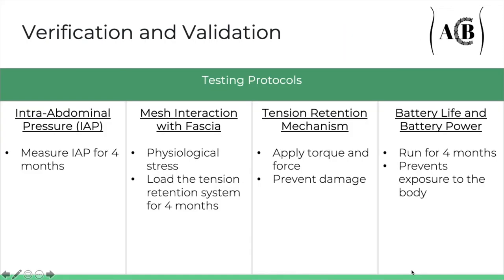With the prototype at hand, we devised four testing protocols. First, intra-abdominal pressure: can we accurately measure the IAP over the course of 4 months and detect small sensible changes in pressure? Two, mesh interaction with fascia: can we withstand the physiological stress conditions found in the abdominal wall as well as the load of the device? Three, the tension-retention mechanism: can we apply enough torque and force to promote closure of the abdominal wall? And four, battery life and battery power: can we place the device and its power source in the body for at least 4 months without exposing any components?